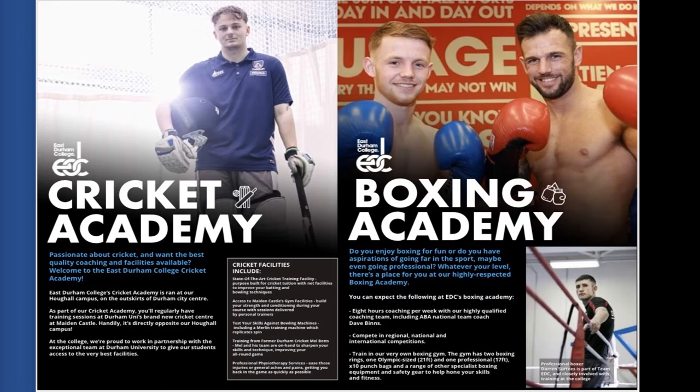Within the courses we've got several sporting academies. We've got the Cricket Academy, based at Durham University's cricket centre, which has excellent facilities including bowling machines and top-quality coaches. The Boxing Academy is based at Pete Lee and within East Durham College, run by David Binns. We've had excellent boxers come to the college, do courses, and then progress to amateur or professional boxing careers. The facilities are second to none.